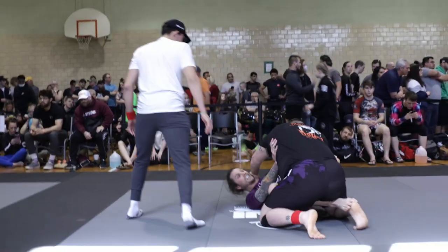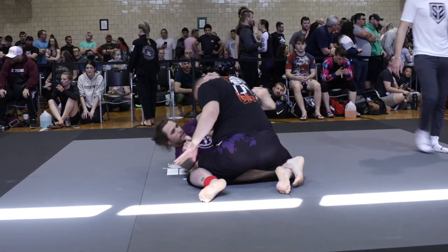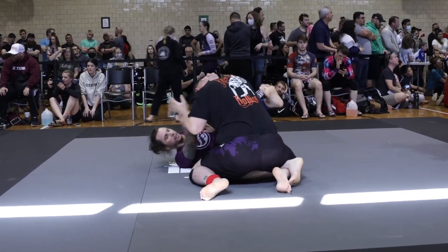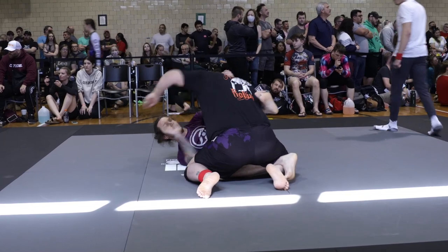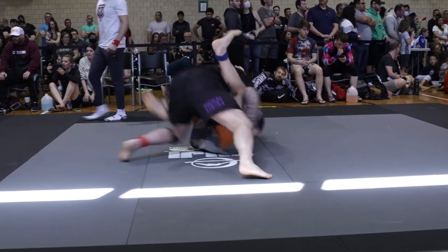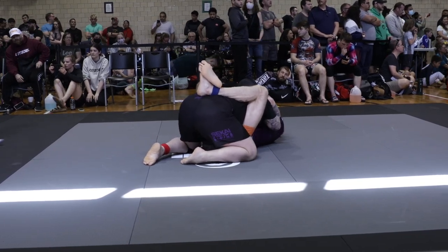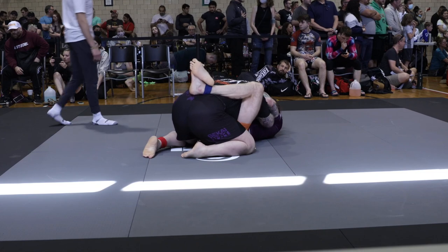We've got a little fella Matthew Marsh on bottom — that was a nice triangle attempt. I'd like to see him get after it with no points. He's definitely gonna keep the pace going in this match. We'll see the fella on top trying to put some heavy pressure down. I can see Australia on the back of that guy's pants — he might actually win with that nice country on his shorts. Five minutes on the clock.